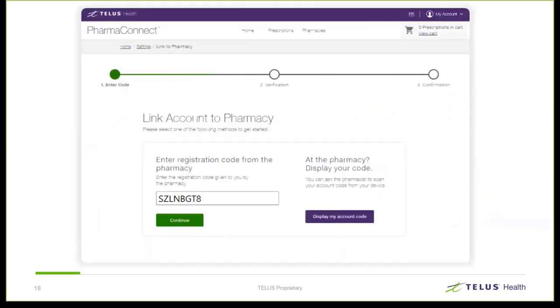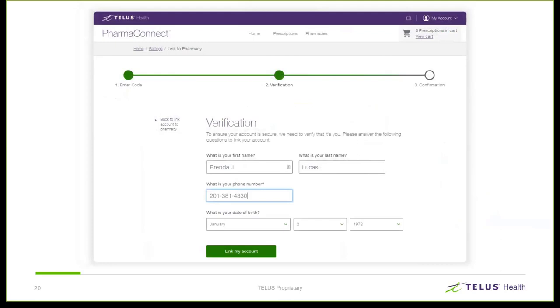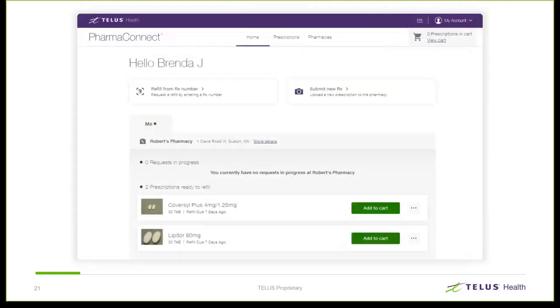The patient would enter the code as it appeared on the leaflet and click continue. When the verification process is nearly complete, the patient is asked to confirm their name, phone number, and date of birth. This will be used to match the profile in Kroll. When done, they have access to their profile. Patients can see active prescriptions on their profile — active prescriptions are those that are not expired, not past the stop date, not a fee for service, and not transferred out of the pharmacy.